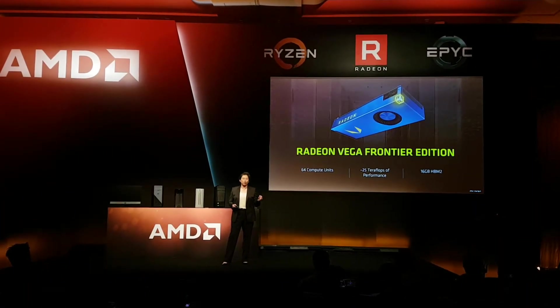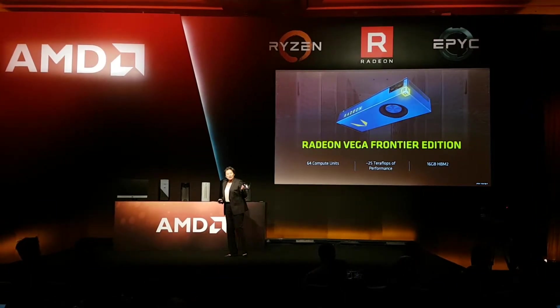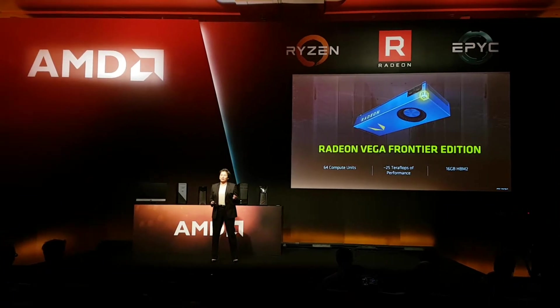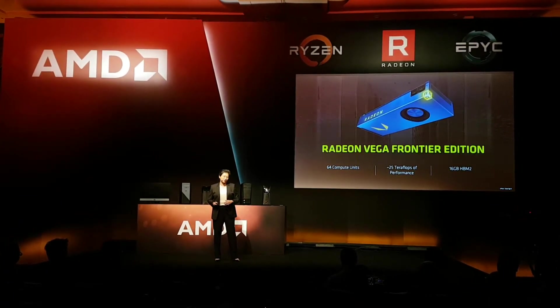I heard some of you liked the 64 PCI Express lanes of Threadripper — is that right? Part of the reason we designed it that way is so that we really could handle some of the most complex applications in the world.